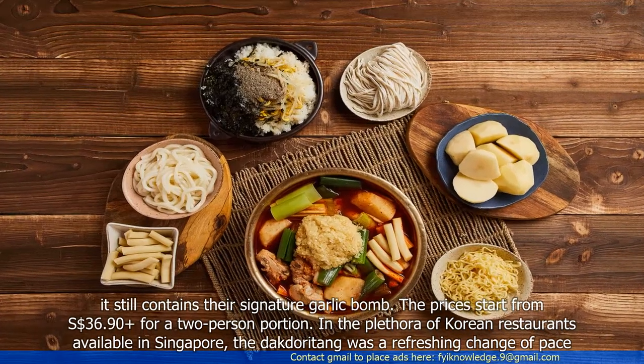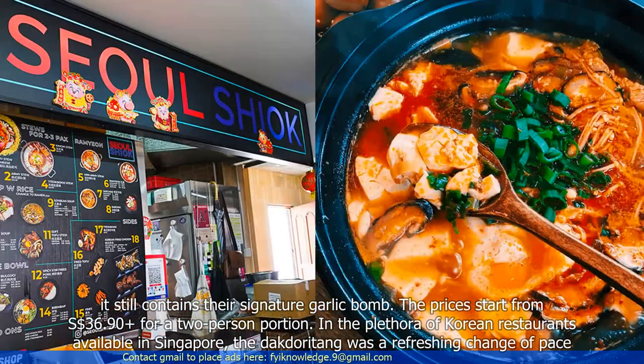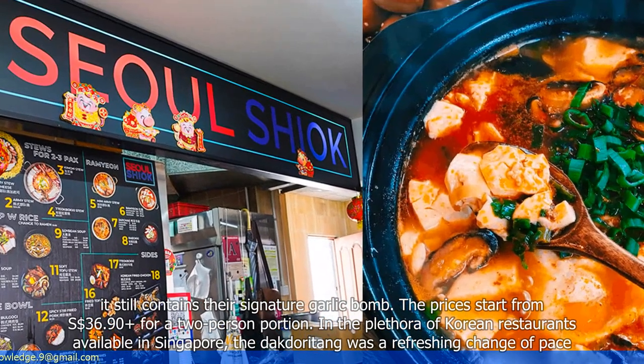The prices start from 36.90 Singapore dollars plus for a two-person portion. In the platter of Korean restaurants available in Singapore, the Dagdoroteng was a refreshing change of pace.